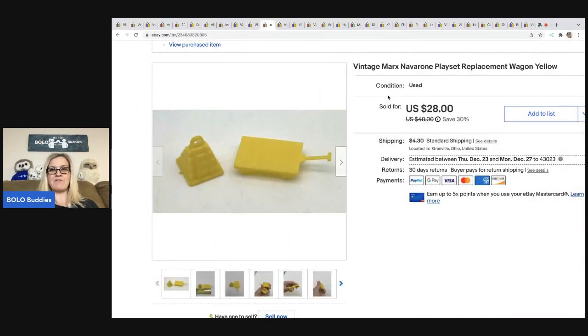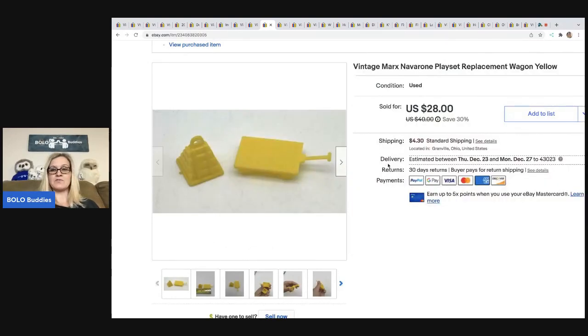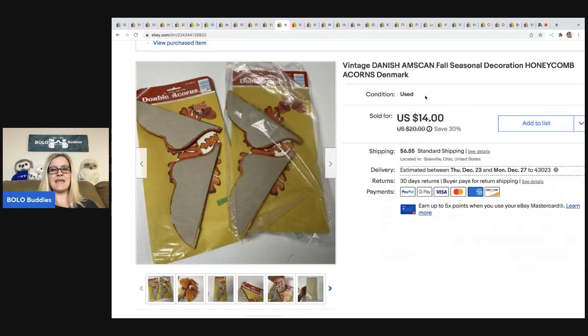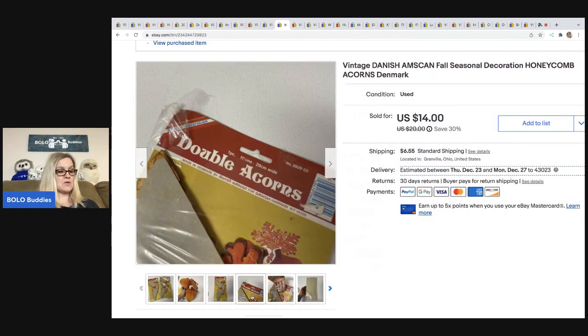Also from the Guns of Navarone playset is this replacement wagon. I put the two pieces together and it sold for a best offer of $25, buyer all in for $31.51. My cost of goods for the entire playset was about $3. Next are vintage Danish Amscan fall seasonal decoration honeycomb acorns. The packaging was open so I marked them as used. I sold these for $14, buyer all in for $20.70, and I got them at a garage sale for $1.